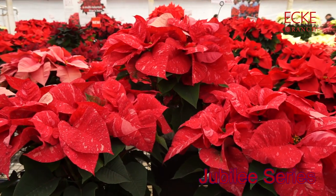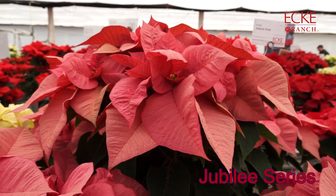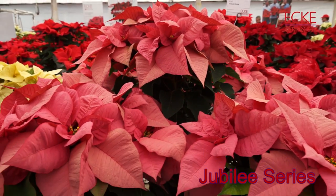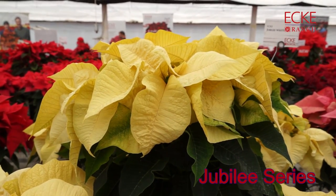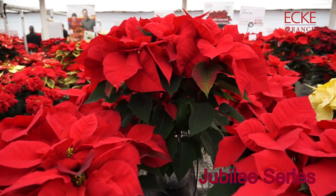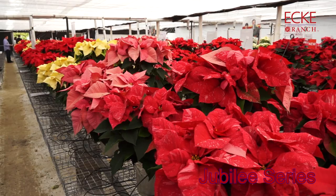Jubilee is another top-selling series for Ecke, and it's really difficult to imagine the holidays without the beauty of this type of poinsettia. It's very adaptable, it has a strong branching habit, and comes in a wide range of color options from pink to red and white, and then there's a nice speckled Jingle Bells variety. Jubilee features minimal heat delay and has fantastic retail presence.